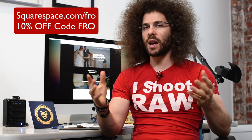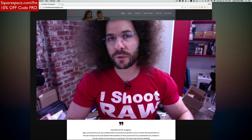Jared Polin, froknowsphoto.com, and welcome back to another Squarespace rapid fire critique where I take one of your websites and give it a critique. Right before we get into that, if you're looking to build your own website and online presence, please check out squarespace.com/fro to get a 14-day free trial. It's what I use for jaredpolin.com. If you like it, please use the code fro at checkout to get 10% off your first year or month.